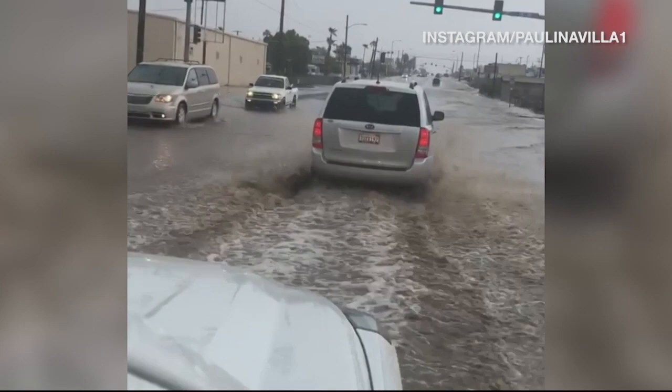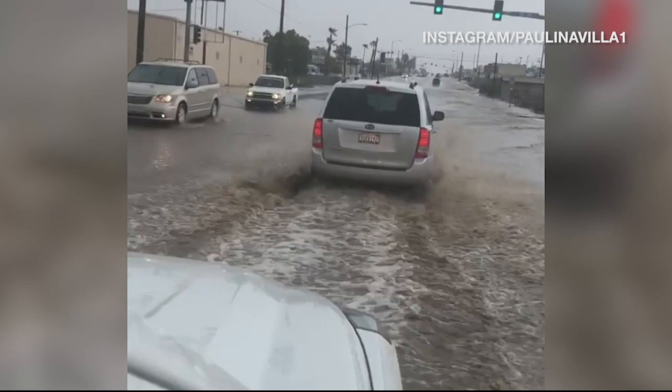The storms will continue through the rest of the week, as we can see looking at Doppler radar. We are still tracking some showers and thunderstorms down to the south along the I-8 corridor. This was really active earlier today around Tucson, where they saw quite a bit of lightning and thunder out ahead of Rosa. But this is the big cluster we're tracking — it's still in Baja California, tracking up towards Sonora and eventually into Arizona.